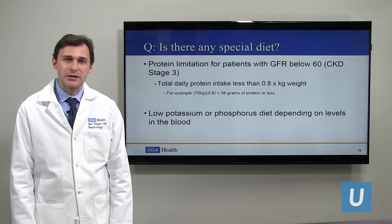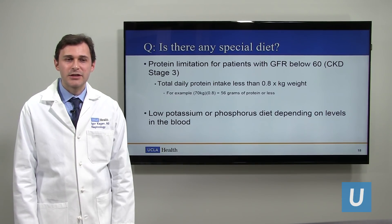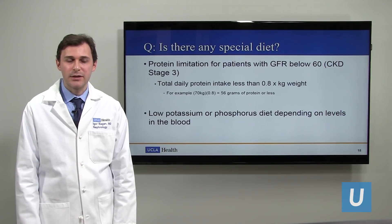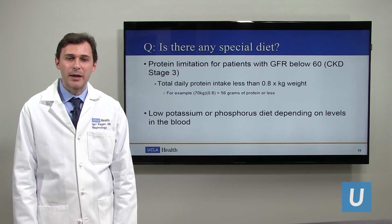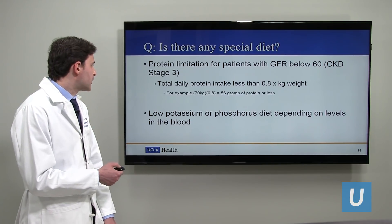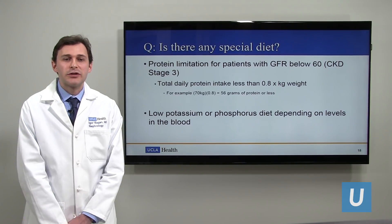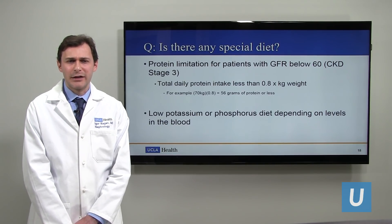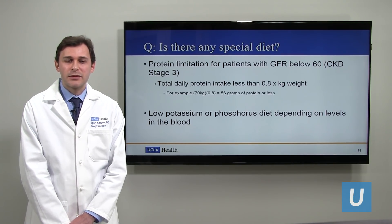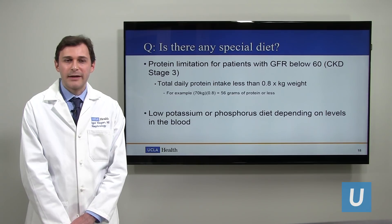Is there a special diet? This is a very common question. The one that has been shown to be beneficial is a protein-limiting diet. If your GFR is below 60 — meaning chronic kidney disease stage three — the protein intake for the day should be limited to your weight in kilograms multiplied by 0.8. So if someone is 70 kilos, that's around 56 grams of protein per day or less. It can be a little difficult to track, but if you're buying anything at the store, the labels on the back will tell you how much protein there is. For kidney patients, if you're picking between two foods, pick the lower protein option and keep the total protein intake for the day in mind.